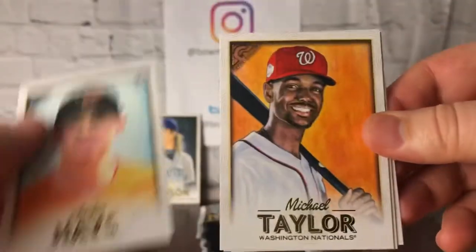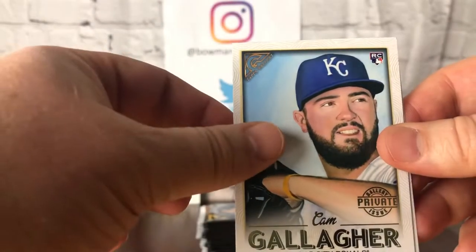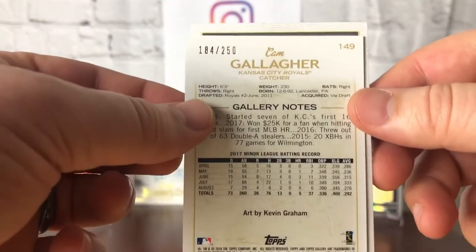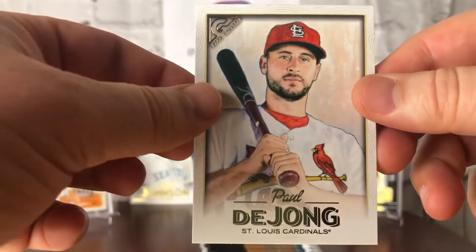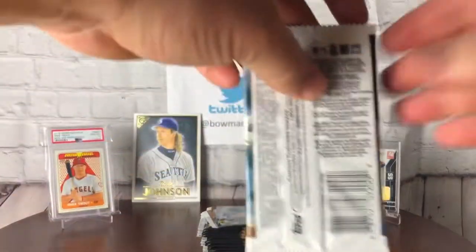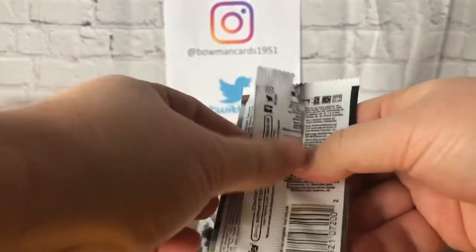Pack four: Adam Jones, Austin Hayes, Michael Taylor, Cam Gallagher — this is a private issue, numbered to 250 — Cam Gallagher again, and Paul DeJong rounding out the pack. Just checked the odds on the private issue numbered parallels: we're looking at one out of every 13 packs, so probably about one per box on average.